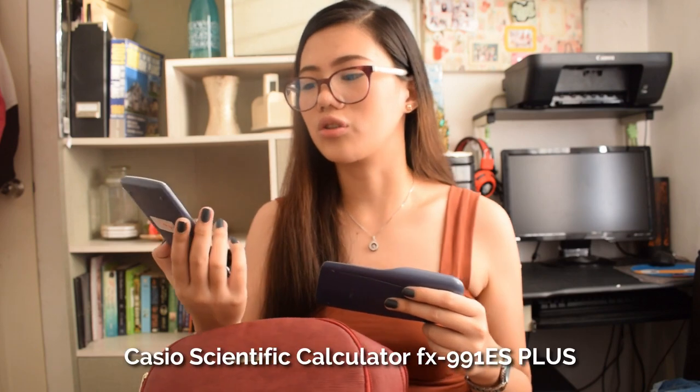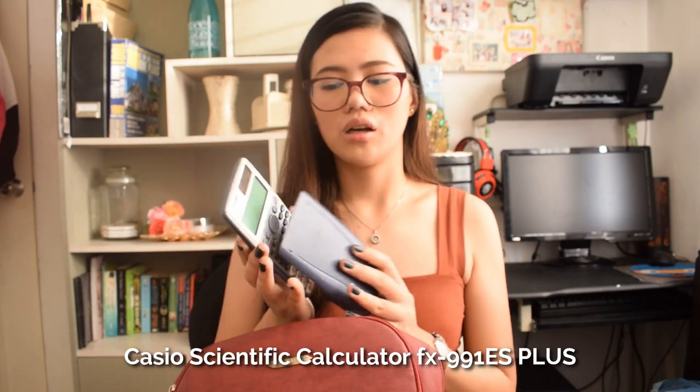Usually, professors don't require you to buy a book. Actually, only about 2 out of 10 professors require a book, especially if there are pages inside to fill out. Next is my pencil case. Next is my calculator — I'm using a Casio FX-991ES+. This can be used in the board exam. My advice is to invest in a calculator that's allowed in the board exam so that throughout your college life, you're already practicing how to use it and memorizing the functions.